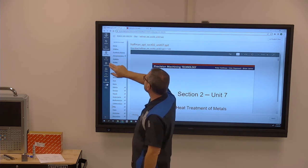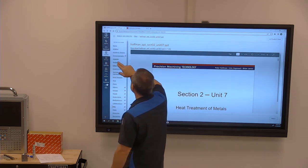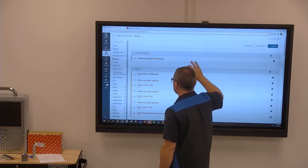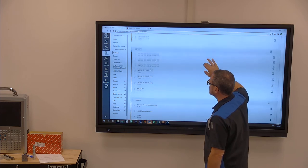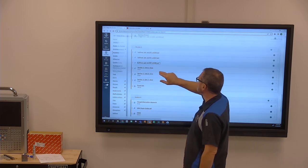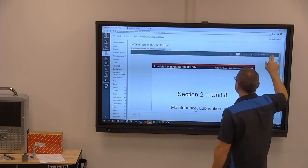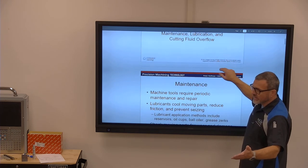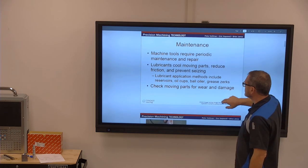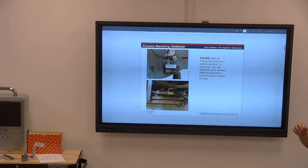All right, that pretty well covered heat treatment and material classification. We've spent an absorbent amount of time on heat treatment. We're going to switch to the next section. At 9 o'clock we have to go outside for a picture, and everybody needs to be in their shirts.